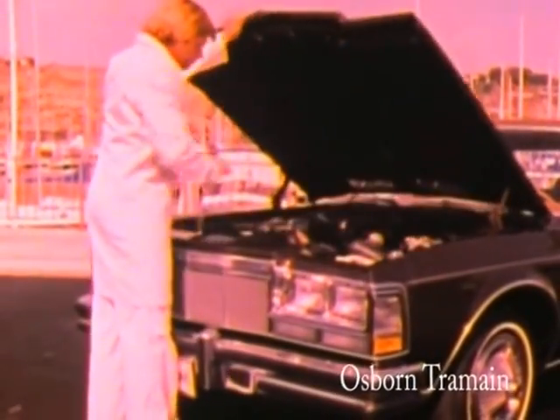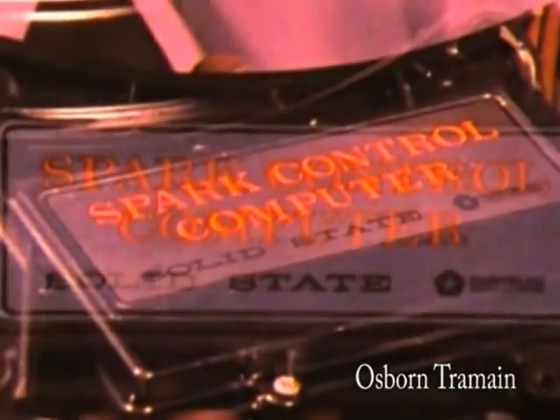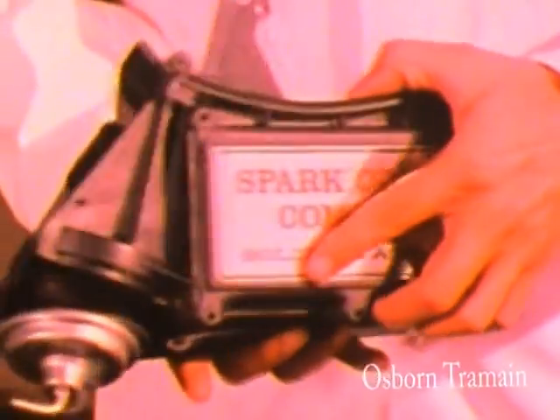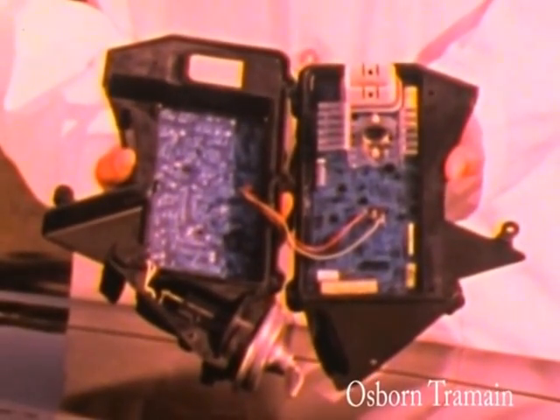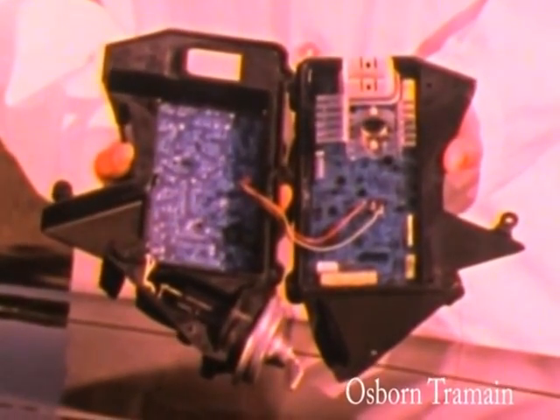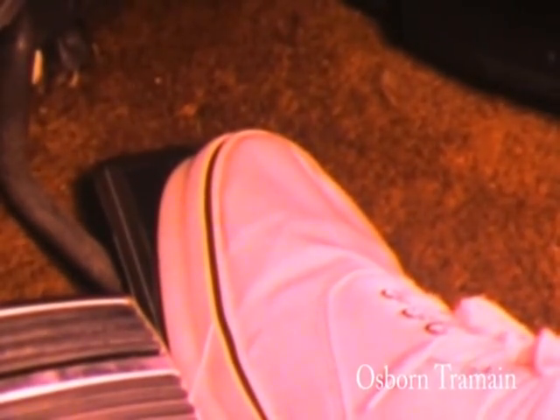The engine is a special version of Chrysler's responsive 318 two-barrel V8, with computer-controlled electronic lean burn system. The heart of the system is a solid-state computer that automatically adjusts the spark timing to the proper setting for various driving conditions. The result? Improved engine response that you can feel when you step on the accelerator, and greater reliability.